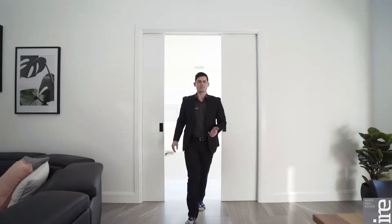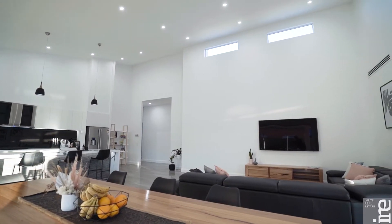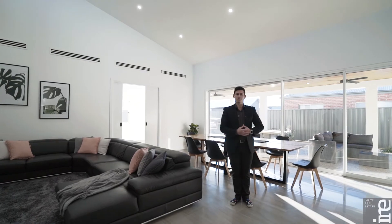This spacious living room with the adjoining kitchen works perfectly with this functional design, complemented by the 5.5 meter rake ceilings flooding this living area and kitchen with natural sunlight.